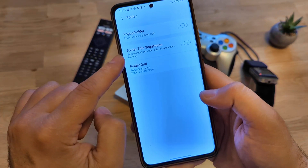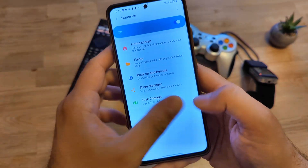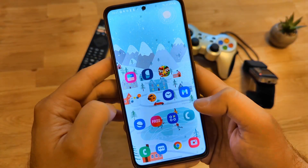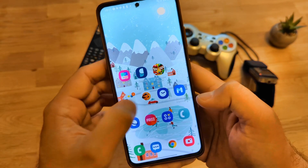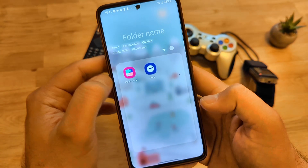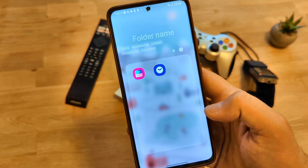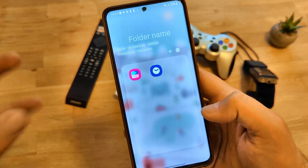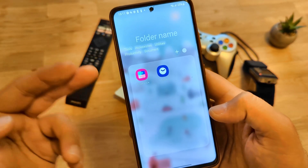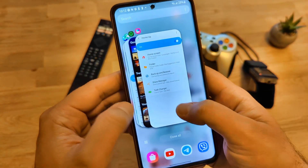There are also folder title suggestions — it suggests the best folder name using machine learning. So if I enable this and group, say, Clock with Good Lock, I'm already getting suggestions from machine learning. The phone uses machine learning to try to suggest something — like 'Productivity' or 'Accessories' — which is pretty relevant for what we have here.